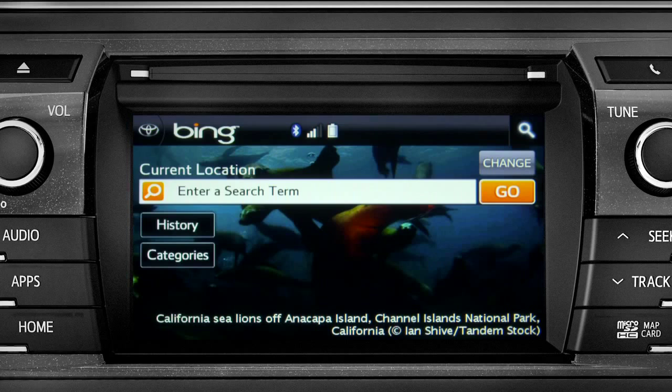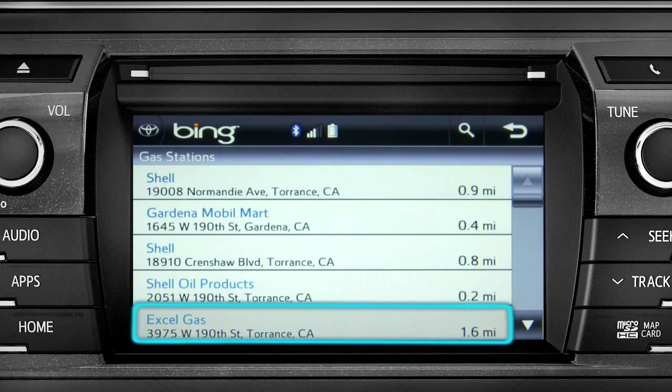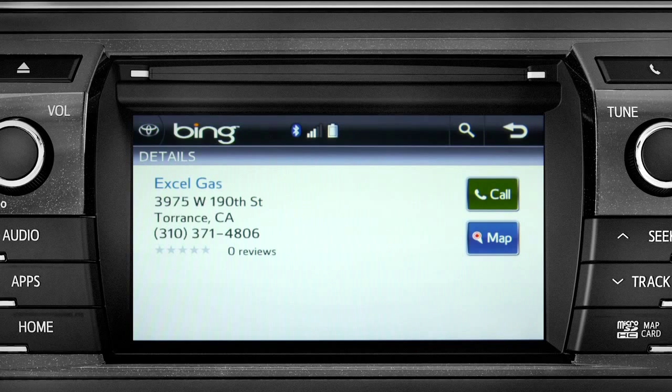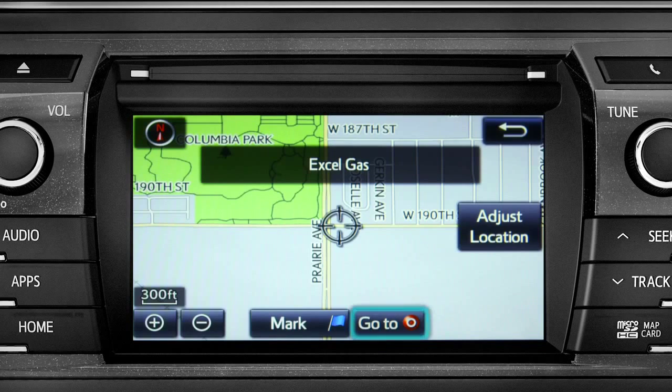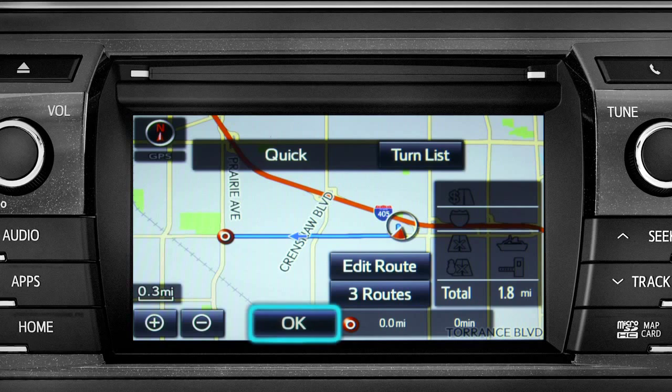The system responds 'Showing the results for gas stations.' Tap the one you want and a new screen will pop up with more details. Tap the map icon to set it as a destination, then tap 'Go To.'